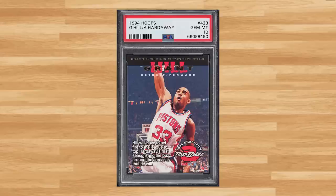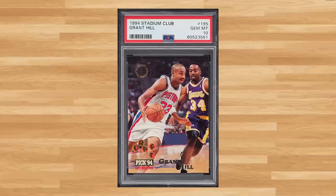For a couple of fan favorites, I ran across this 1994 Hoops featuring rookie Grant Hill on the front and second year Penny Hardaway on the back — a PSA 10 that sold for $18 even. For another Grant Hill rookie, I ran across this 1994 Stadium Club rookie with card number 195 — a PSA 10 that also sold for $18 even.